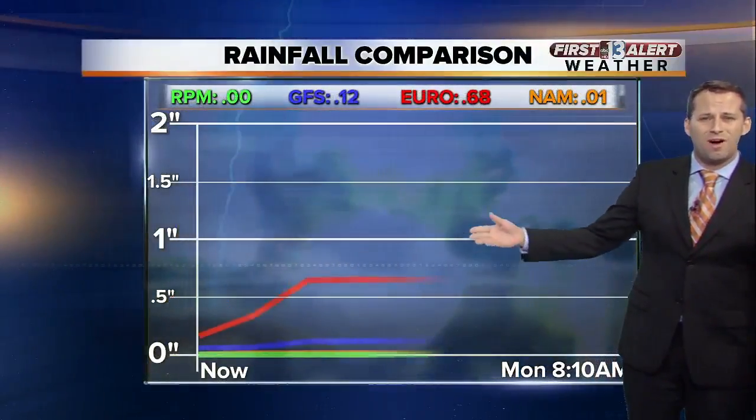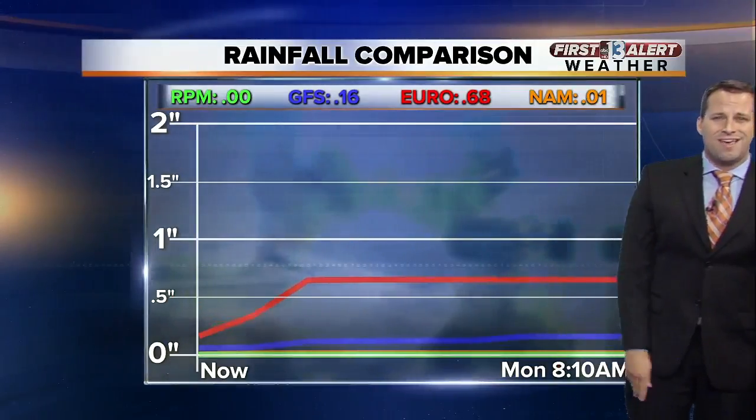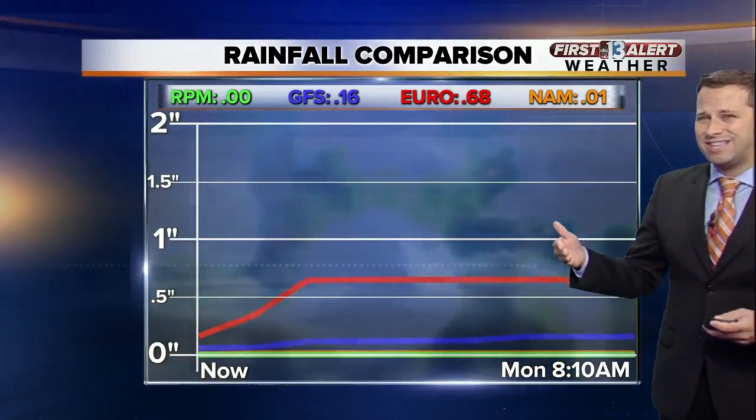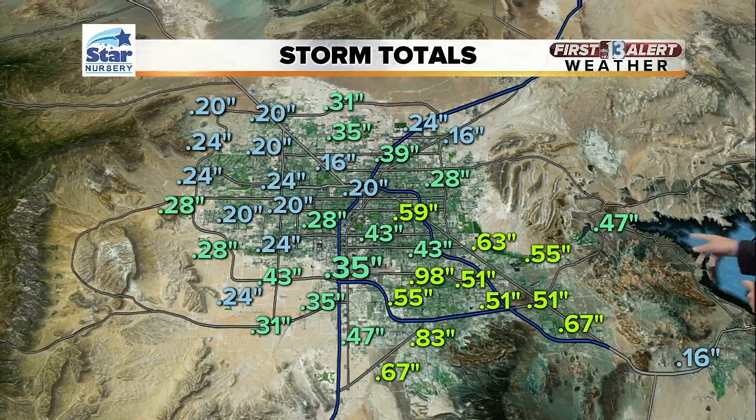That flash flood potential is still active as we go into the afternoon. Things much quieter tomorrow. Looking at the rainfall models, not really too bad — half an inch of rain possible at the higher end throughout the day today, but most areas are probably going to see less than that.